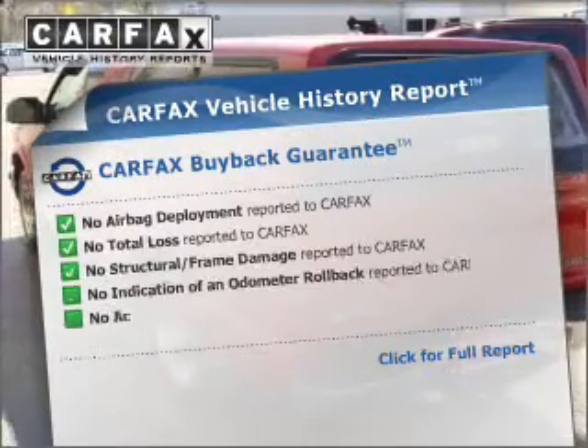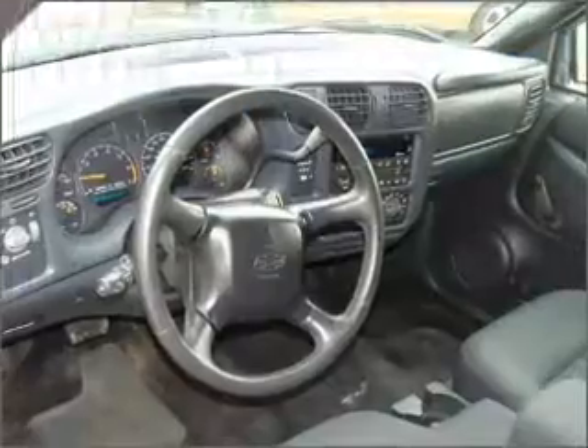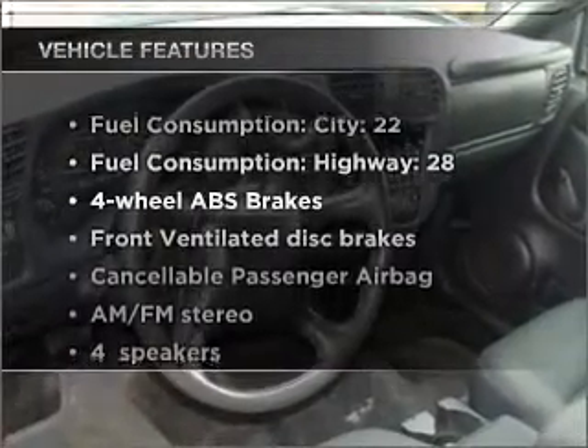Know the history on this ride and greatly reduce your buying risk with the included Carfax vehicle history report. Plus, enjoy these notable features that are included in this ride.